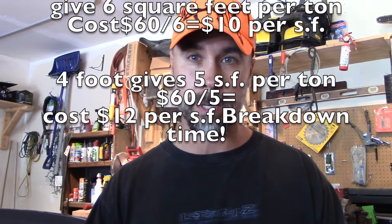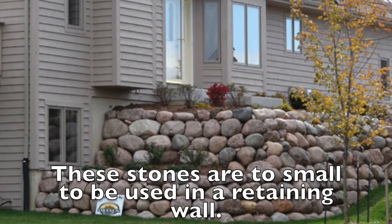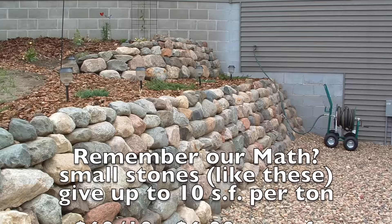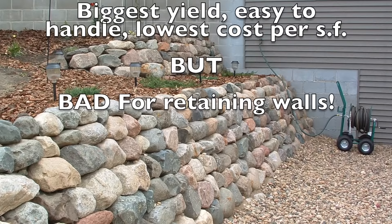The first rule with boulders is: bigger is better. With this in mind, contractors will usually try to install boulder retaining walls using stones of inadequate size for what they must retain — meaning the stones are simply too small. The strength of a boulder retaining wall and its overall holding capacity comes from the sheer weight of the boulders being used. Small stones simply can't hold back big banks.